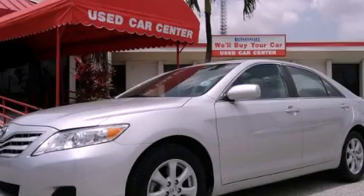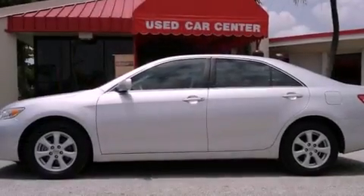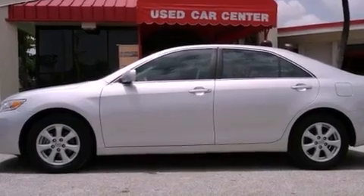This is a 2010 Toyota Camry. It features a four-cylinder engine and an automatic transmission.